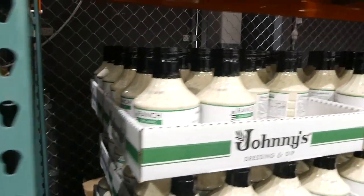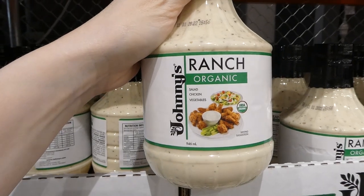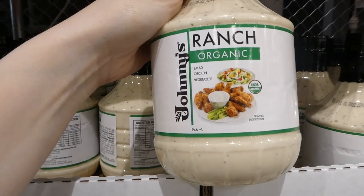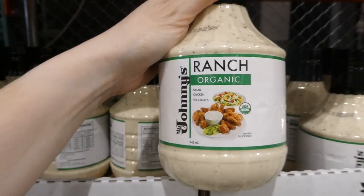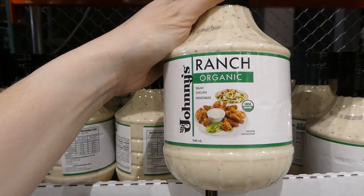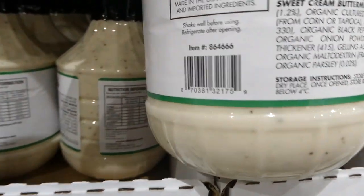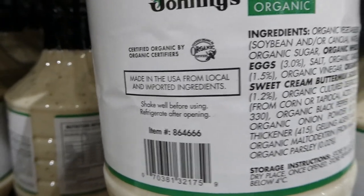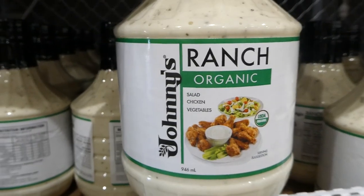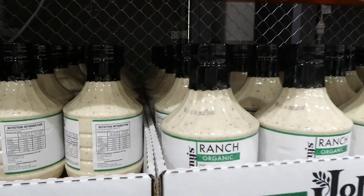They've got organic ranch dressing — Johnny's Organic Ranch Dressing. It's $3.50 off down to $6.50, and you get 946 ml. It says it's made in the U.S. from local and imported ingredients, so this might actually taste closer to Hidden Valley Ranch. It's really hard to find a good ranch here in Australia.